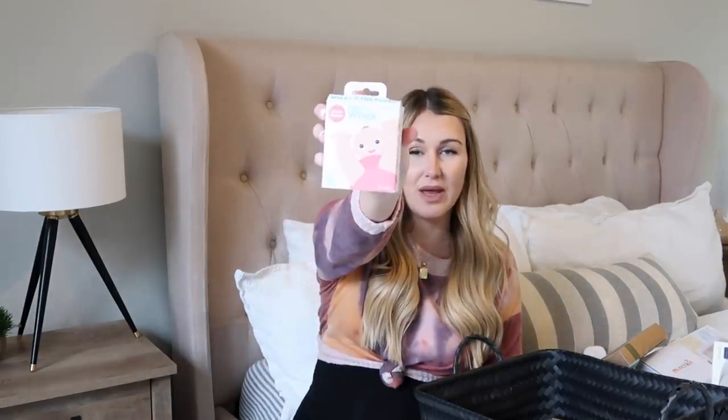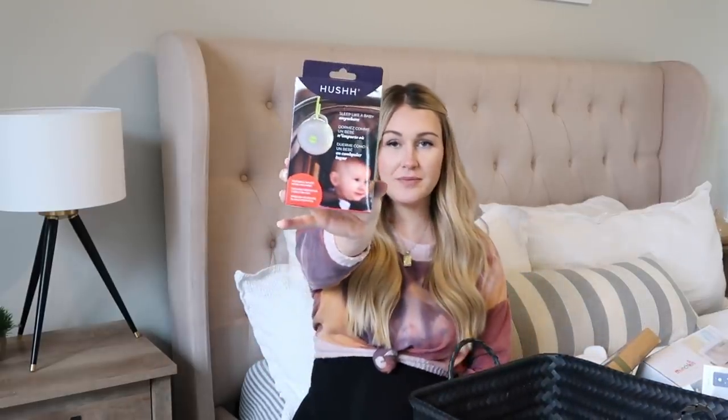I also got the Frida Baby Windi for gas relief — I haven't tried this yet but picked it up just to have on hand. Then this is the Hush sound machine for on-the-go. A lot of you recommended this one — you can hook it up to their stroller or car seat. I plan on packing it in my hospital bag too.